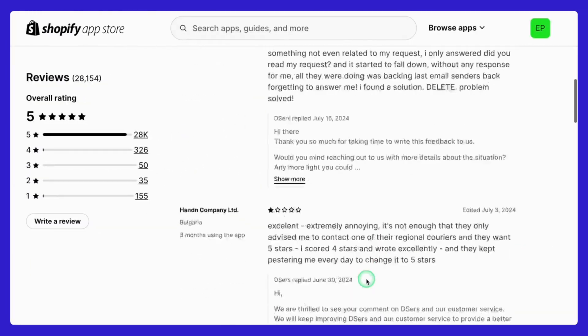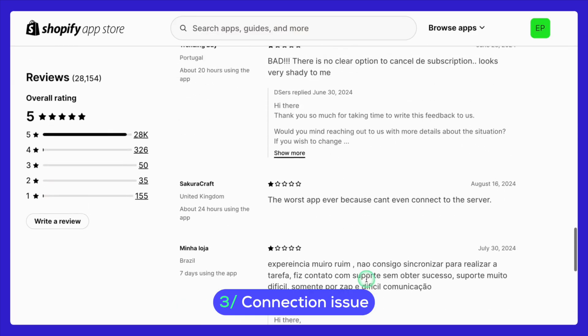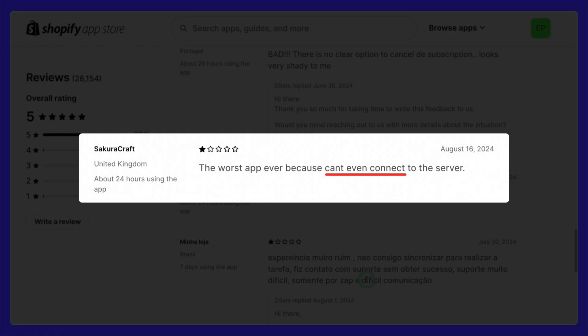Lastly, there have been reports of connection issues when linking Deezer's to Shopify or AliExpress. Some users have encountered occasional difficulties with maintaining a stable connection between the platforms. While this isn't a universal issue, it is something to be aware of, especially if you're managing multiple stores or relying heavily on real-time data sync. In summary, the best approach is to try it out for yourself and see how well it fits with your workflow and business needs.